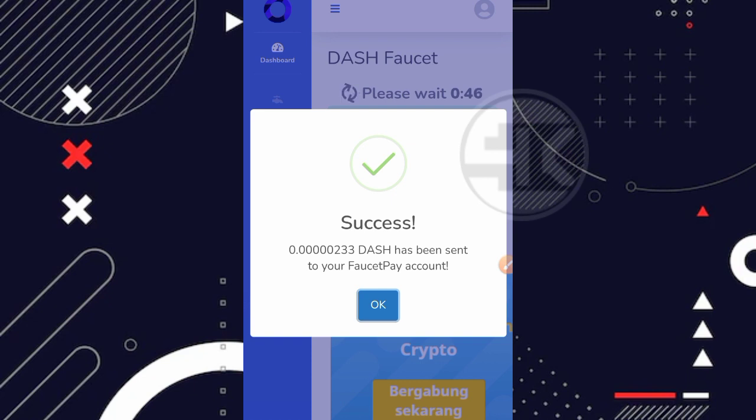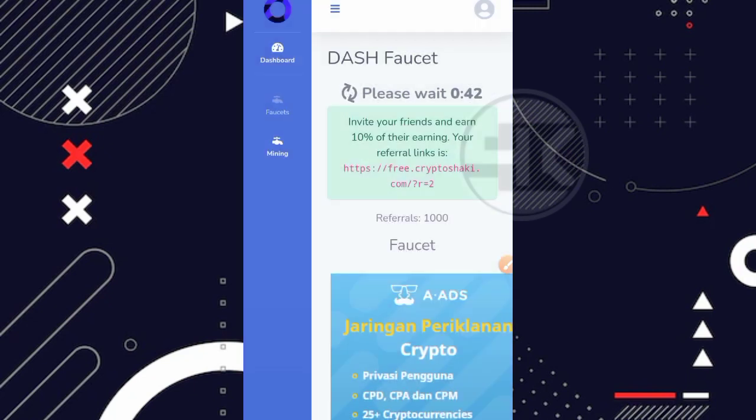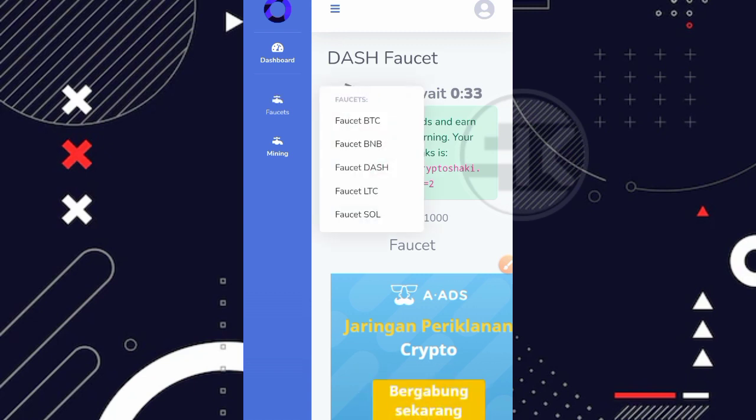Di website ini tanpa harus melakukan penarikan manual — ketika kalian nge-claim, sudah langsung masuk ke FaucetPay. Sangat simple. Durasinya 1 menit, jadi kalian bisa tunggu jika ingin nge-claim Dashcoin lagi. Saran saya, sambil menunggu lebih baik claim di coin yang lainnya, seperti LTC, Solana, dan sebagainya.